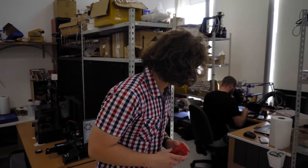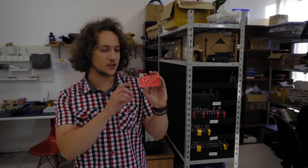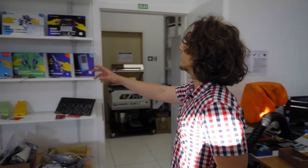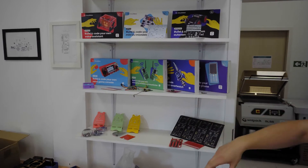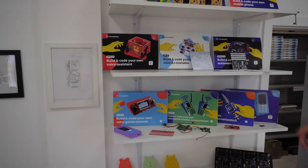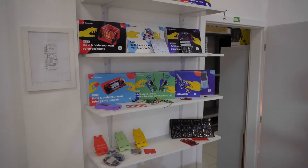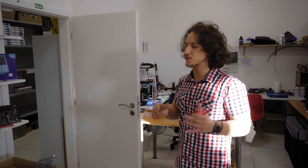Mislav here is working on our latest product, CircuitMess Batmobile — actually he's working on an extension adapter connected to the bat controller, but more on that in our Kickstarter campaign. We also have a bunch of prototypes on this wall, which reminds us that every single product starts with a prototype and needs to be developed through several stages before it can go to market.